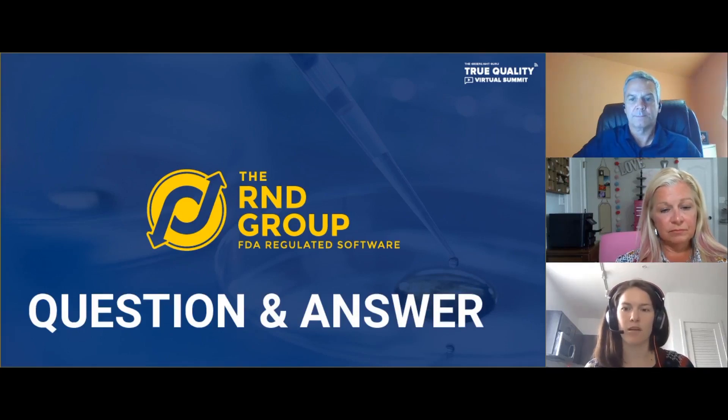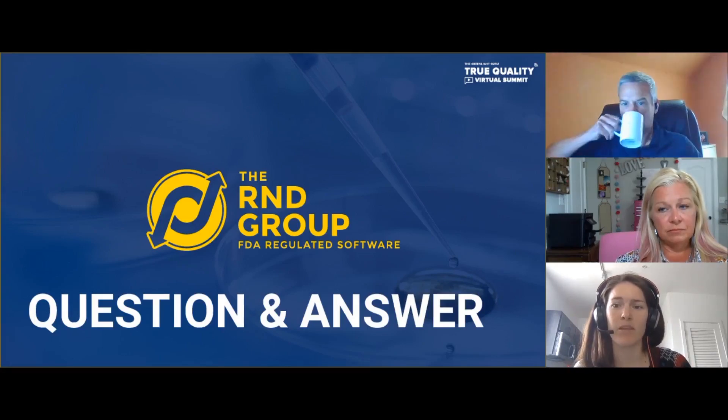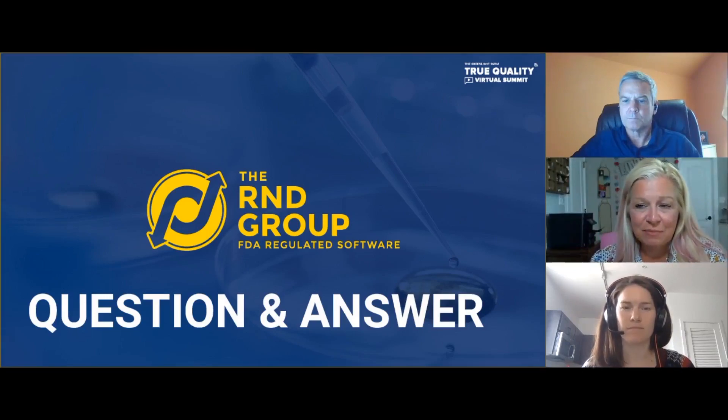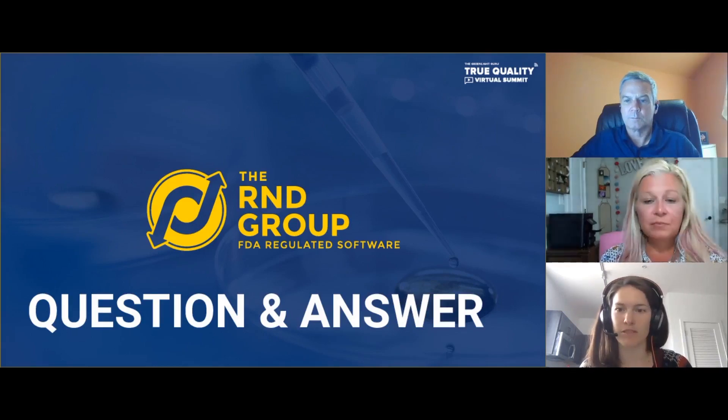Another question: can EUA post-market surveillance data be used for a different intended use pre-market submission? I don't have enough expertise to answer that. Brad, I don't have an answer for that either. So what we'll do is follow up after the presentation.